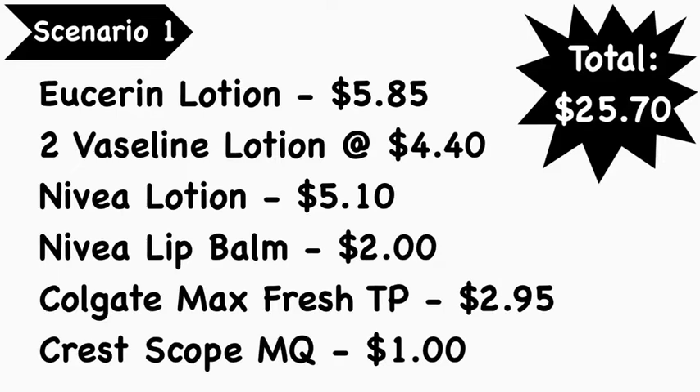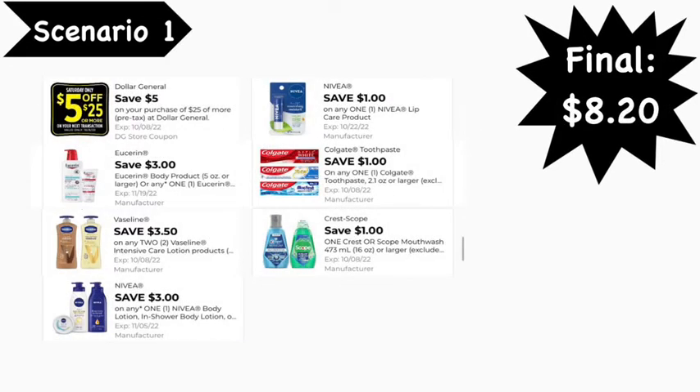Your total comes to $25.70. Before we get into the digital coupons — I just realized on the previous clip for the Crest Scope it says MQ, it should say MW for mouthwash, but I think you guys realize that. We're going to use the $5/$25 digital coupon, $3.00 Suave digital coupon, $3.50 off two Vaseline digital coupon, $3.00 Nivea lotion digital coupon, $1.00 Nivea lip care digital coupon, and $1.00 Colgate digital coupon and $1.00 Crest Scope digital coupon. Your final cost is $8.20.